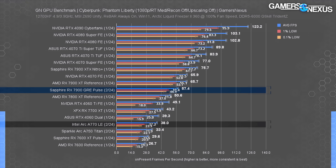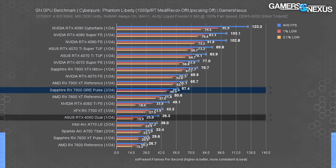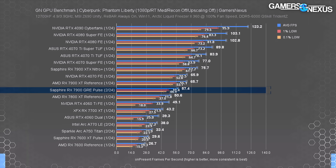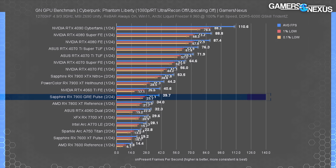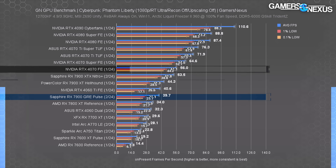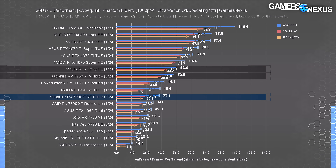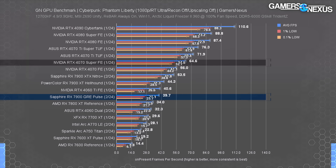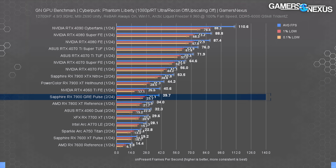Interestingly, Arc actually does extremely well in Cyberpunk with RT, roughly equating the 4060 with the much cheaper A770 due to architectural choices the Intel team made. Unfortunately, since their stack stops at the A770, they don't have anything at the 7900 GRE's level. At 1080p Ultra RT settings, the 7900 GRE falls to 40 FPS average, leading the 7800 XT by 17%, with the 7900 XT about 12% ahead of the GRE. Even the 4070 non-Super outperforms the 7900 XTX here, and the 4070 Super now benefits from an overwhelming 63% advantage over the 7900 GRE — that's what Ultra RT settings do.